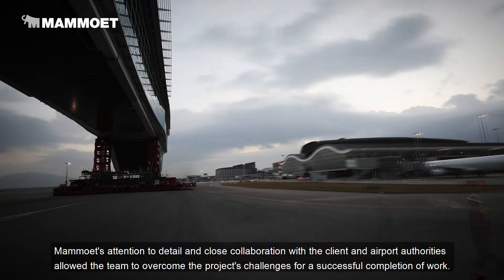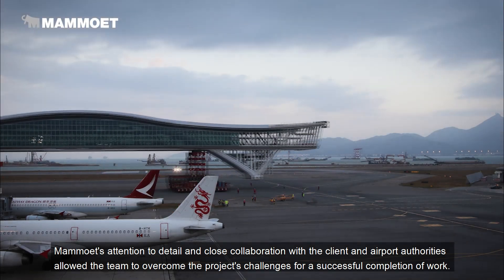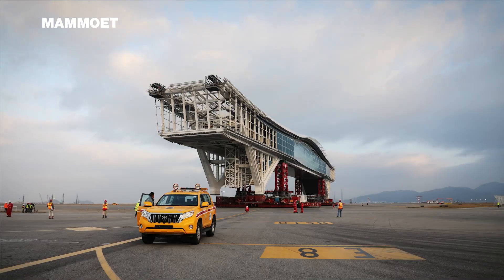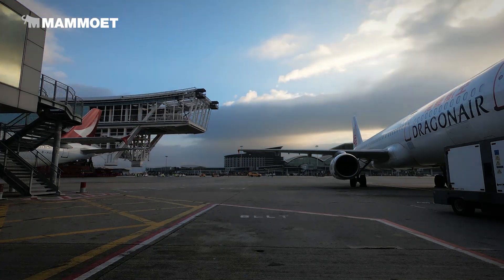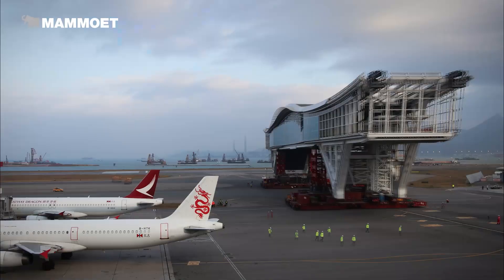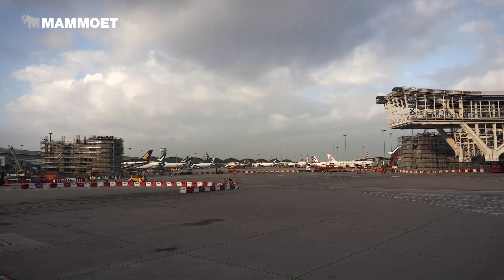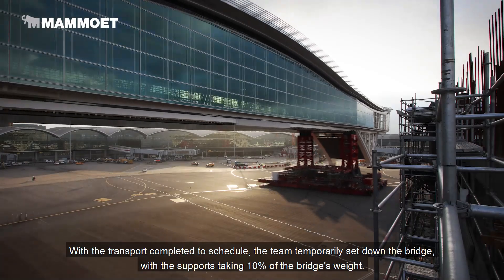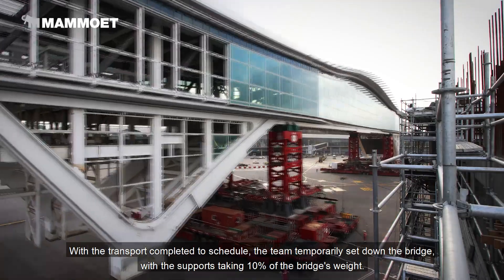Mammut's attention to detail and close collaboration with the client and airport authorities allowed the team to overcome the project's challenges for a successful completion of work. With the transport completed to schedule, the team temporarily set down the bridge with the supports taking 10% of the bridge's weight.